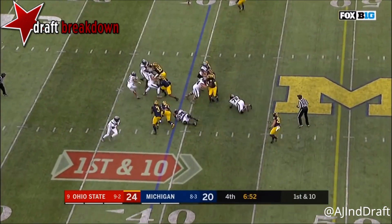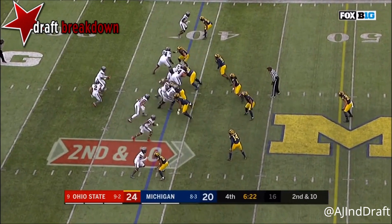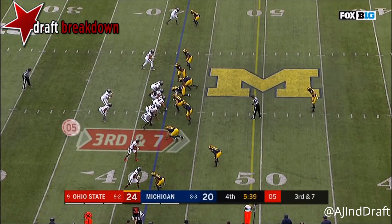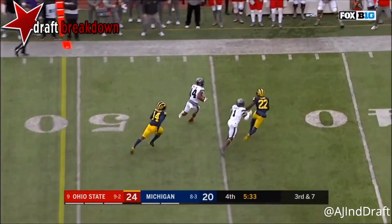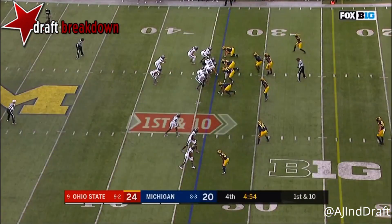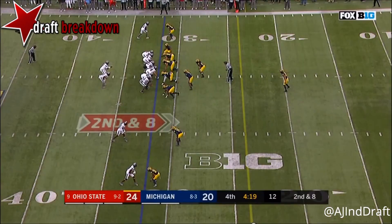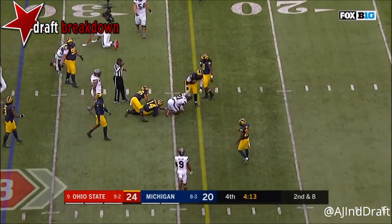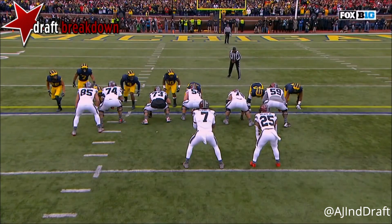Haskins hands it off to JK Dobbins — Dobbins won't find any room. Haskins pitches it, Dobbins finds the edge, lowers his shoulder. Haskins throws underneath — first down KJ Hill on the sideline, KJ Hill still going, first down. A freshman ready to go. Haskins fires underneath — another strike, this time to the power back. Michigan brought the line of scrimmage crashing down from the outside and gets him behind the line of scrimmage.